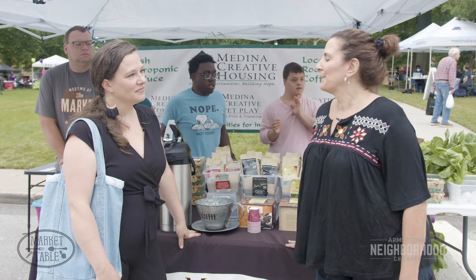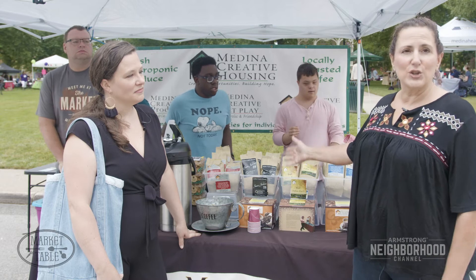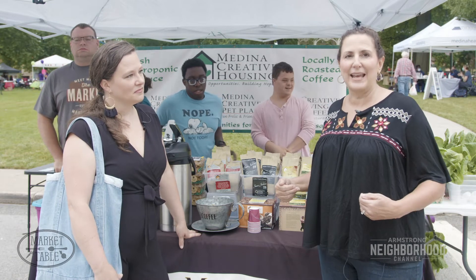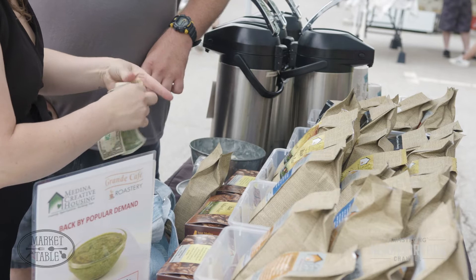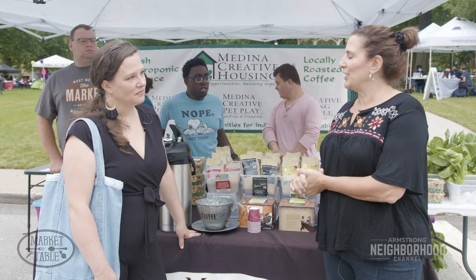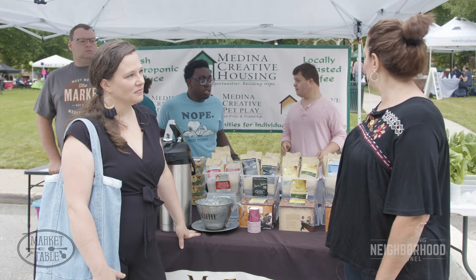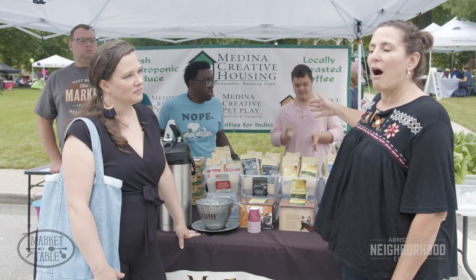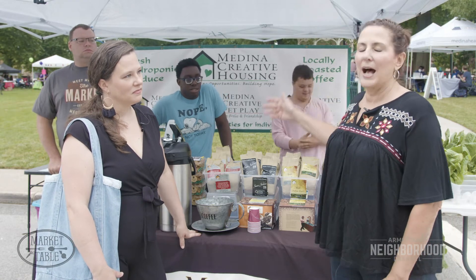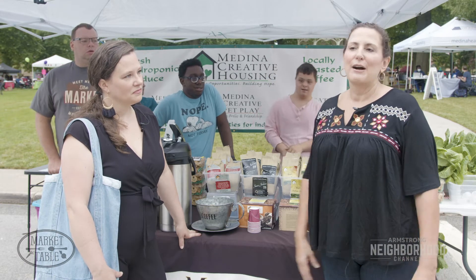Our vocational programs — we have 10 of them — and we source our beans directly from the growers, bring them into Medina to the Grand Cafe and we roast them for your enjoyment. The Grand Cafe is located on Grand Boulevard next to Home Depot and GFS. We have a hydroponic greenhouse on North Huntington Street and Reagan Parkway and we grow all kinds of different lettuce, herbs, kohlrabi, and different produce that we provide to the community for their health.